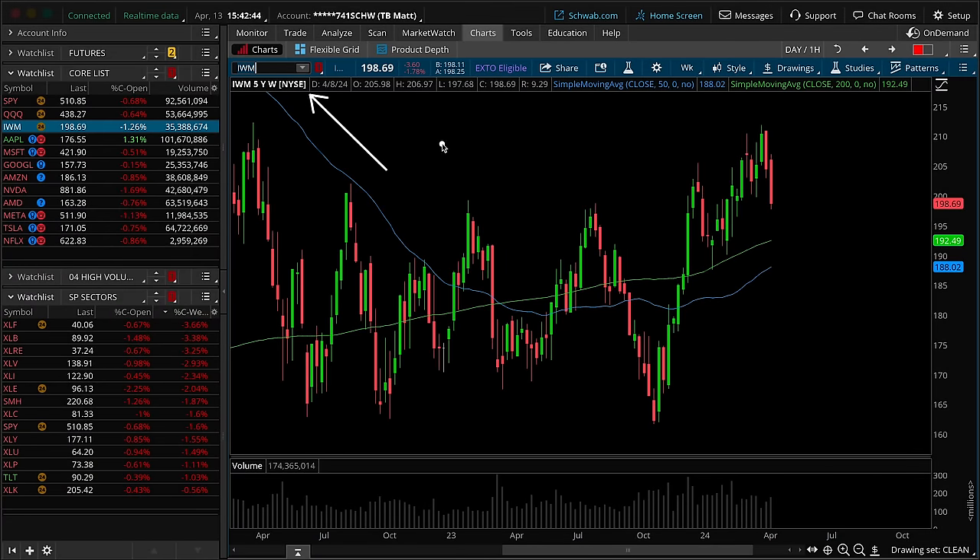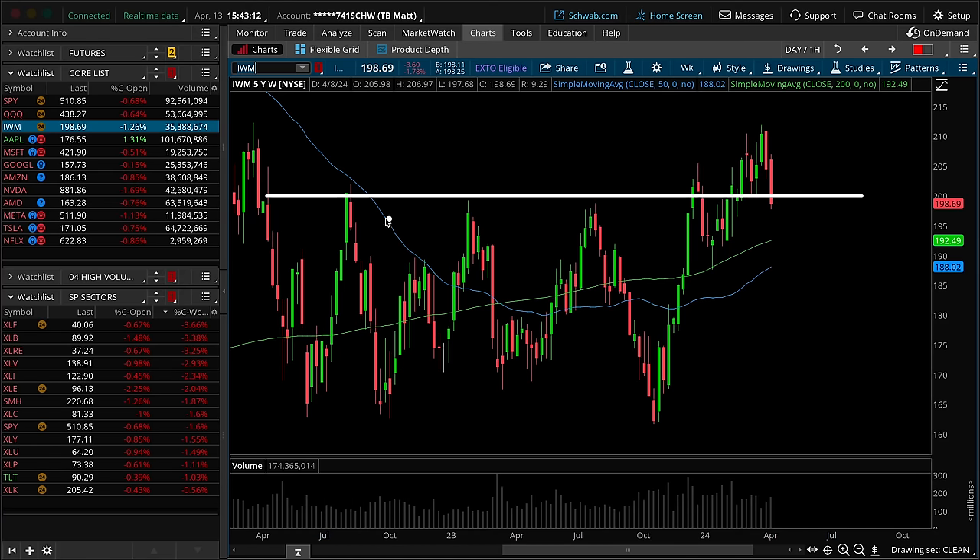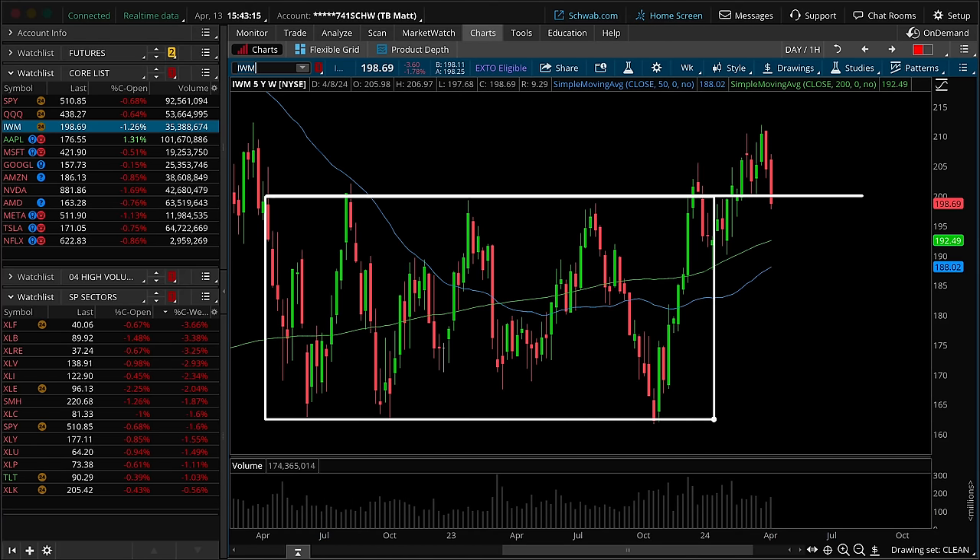Lastly for the broad market indexes, we have IWM — Russell 2000 — and small caps on a weekly timeframe chart. Candle structure and location is not great. We've got a solid red-bodied bar, very minimal upper and lower wicks — sellers are in control. On the bar-to-bar count, a massive lower high as well as a lower low. Sellers go two for two on the weekly count. This is so concerning because here is a weekly breakout level from the overall multi-year weekly balance range — the fact that the Russell is breaking back down underneath this 199–200 zone does not give me a warm and fuzzy feeling.